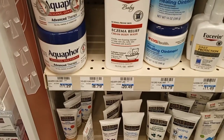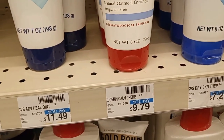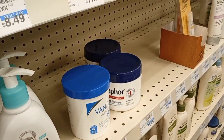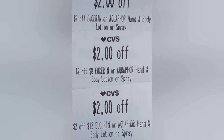I headed over to the Eucerin and scanned it — that section had the wrong price. The price was $20 but I got a Eucerin for $9.79. I also grabbed an Aquaphor at $10.49. I had a $2 Aquaphor coupon, a $3 digital Eucerin coupon, a $2 off $8 Eucerin CRT, and a $2 off $12 Eucerin CRT — I used all those together.